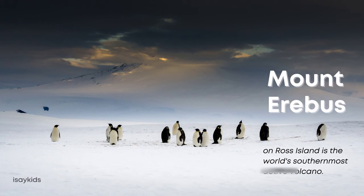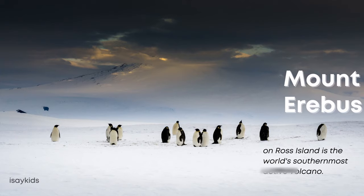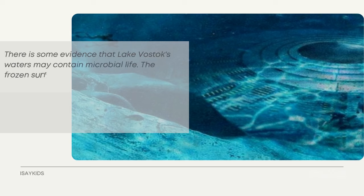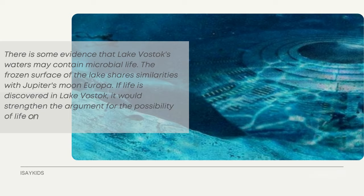Mount Erebus on Ross Island is the world's southernmost active volcano. There is also evidence that Lake Vostok's waters may contain microbial life. The frozen surface of the lake shares similarities with Jupiter's moon Europa, and if life were discovered in Lake Vostok, it would strengthen the argument for the possibility of life on Europa.